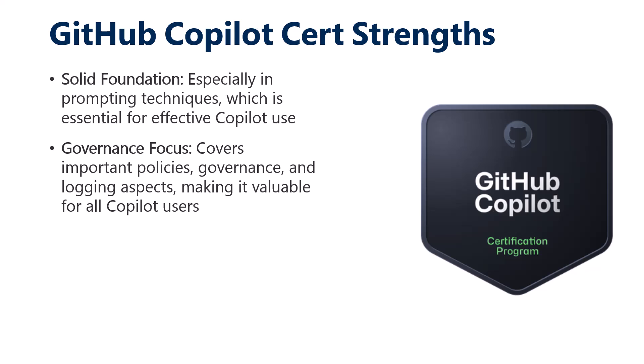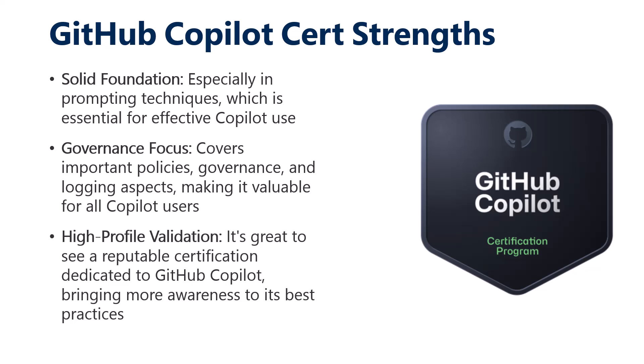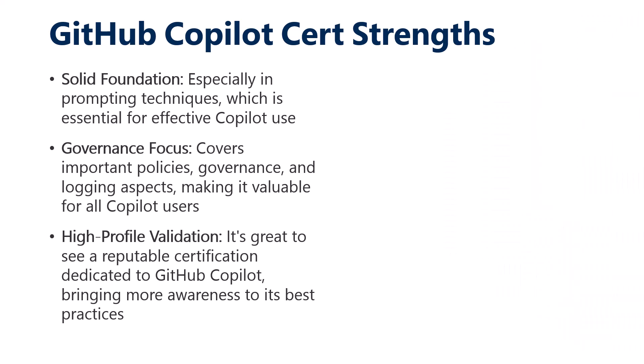Hopefully we'll see less of that as the cert matures. I also believe not only in the GitHub Copilot cert but all of them — I'm really centering a lot of my career on GitHub Enterprise Cloud now because I'm such a huge fan and see the enormous value it brings businesses around the world.